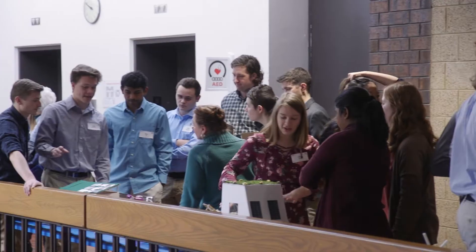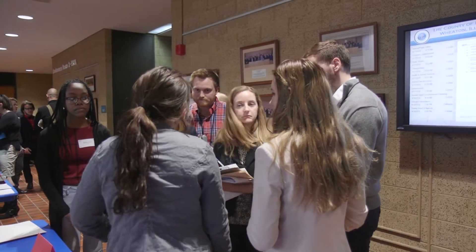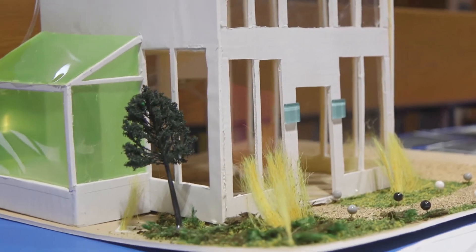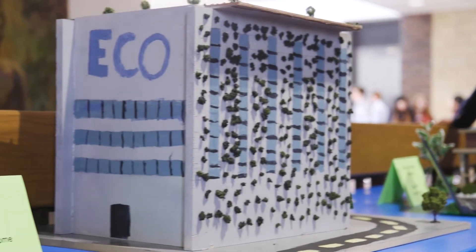This is a challenge that multiple schools can participate in. You craft a presentation as well as some sort of visual aid. You come here, present, get judged, and get to look at everyone else's presentations. The Sustainable Design Challenge is a challenge to renovate or create a building to help comply with LEED standards and be more eco-friendly.